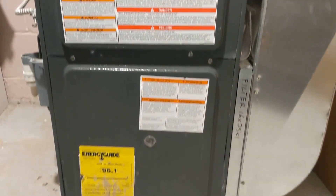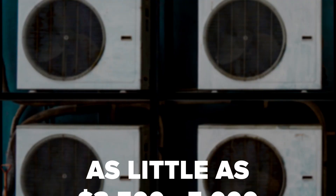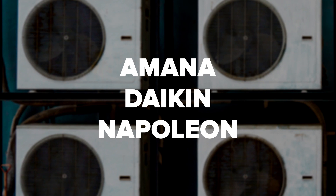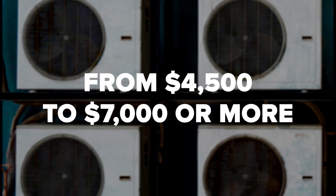Pricing also varies based on manufacturers. At the more affordable end, a Goodman brand furnace, for example, may cost as little as $3,500 to $5,000. Whereas some of the mid-range and more premium brands like Amana, Daikin, Napoleon, Lennox, Carrier, and Trane may cost anywhere from $4,500 to $7,000 or more, depending on the other factors already discussed.